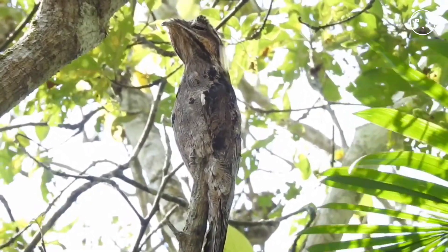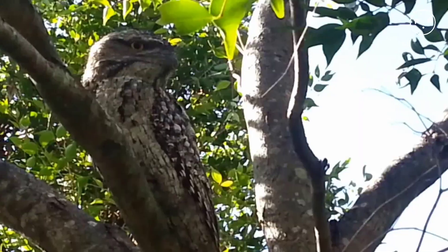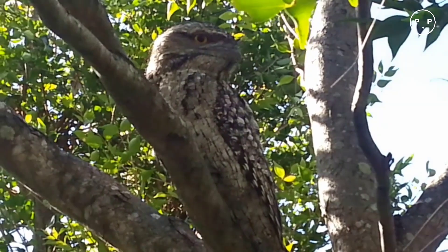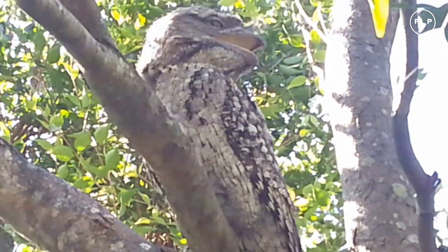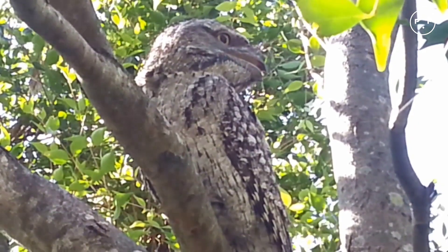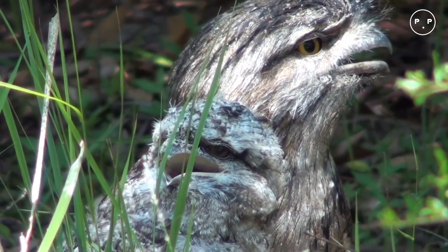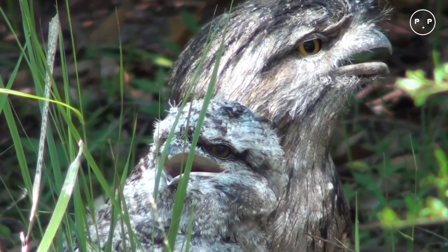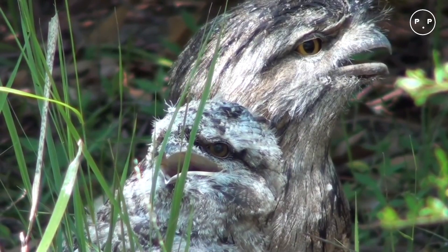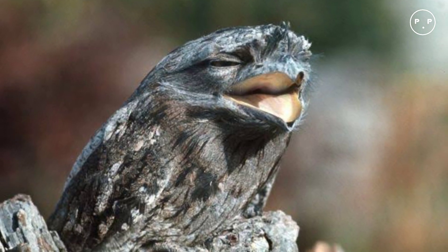The tawny frogmouth's diet consists largely of insects, classifying it as an insectivore. They also feast on spiders, worms, slugs, snails, centipedes, and even cockroaches. They opportunistically feed on small mammals, reptiles, frogs, and other types of birds. As sit-and-wait predators, they remain still perched in a tree, then pounce on prey to capture it.